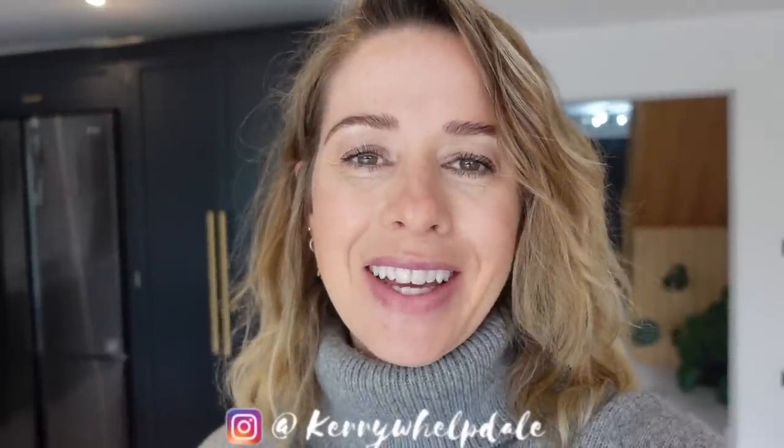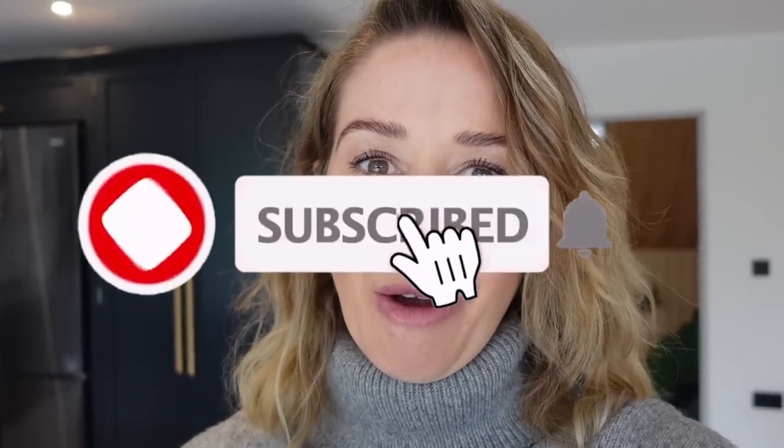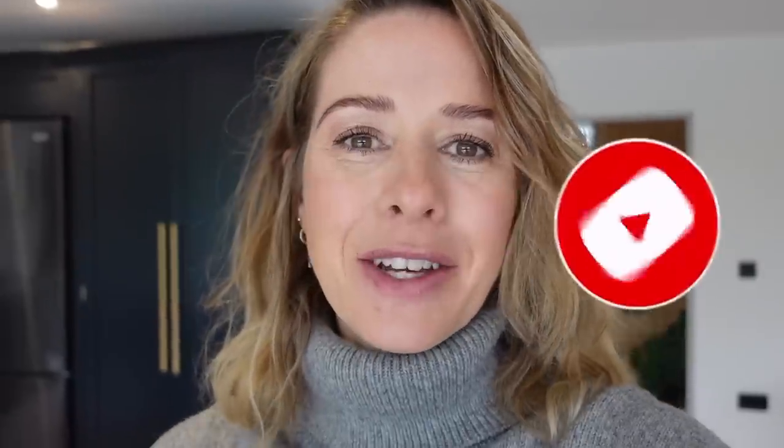Hi guys, welcome back to my channel. In today's video, I thought I would take you around our home and show you the 10 things that we love most about our renovation. Some of these are items that the builder put in when the building work was being done, but others are little add-ons we have added since the work finished. I get asked so much what things I would recommend when renovating. Make sure you're subscribed because I'm also going to be filming a video of 10 regrets that we have in this home. I really hope you enjoy this video — don't forget to hit that subscribe button and let's go around our house.